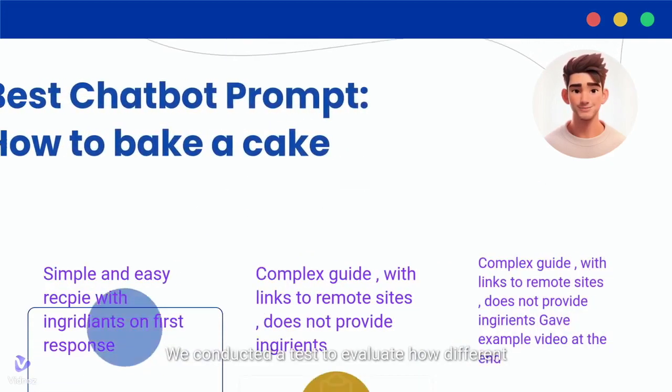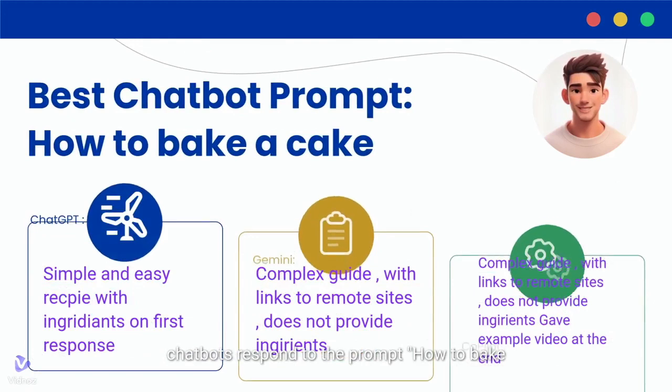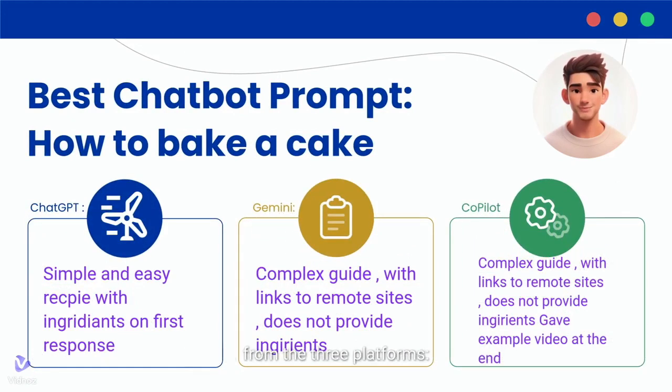We conducted a test to evaluate how different chatbots respond to the prompt 'how to bake a cake.' Here's a summary of our findings from the three platforms.